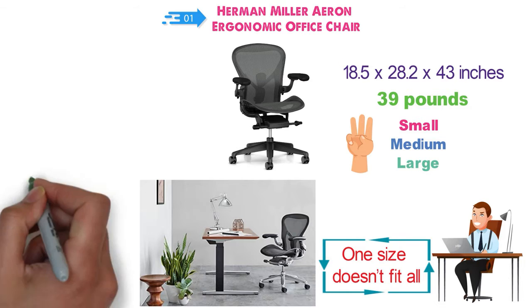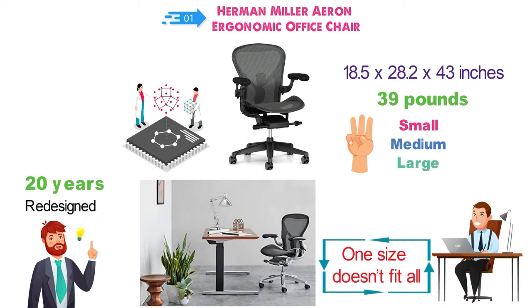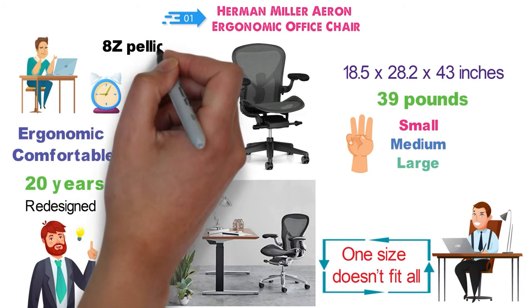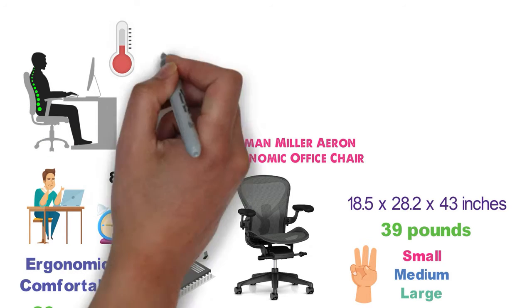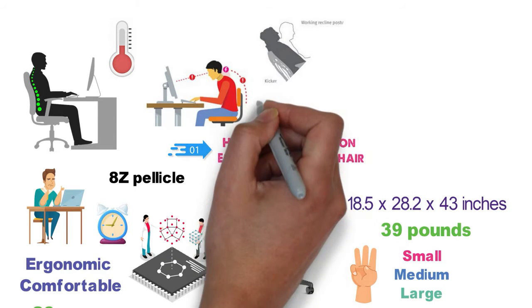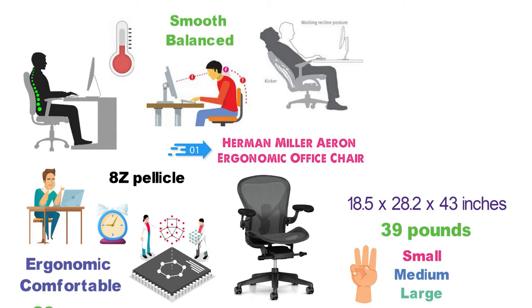The chair has over 20 years of scientific research behind it and the science of sitting. This chair has been raved about for how ergonomic and comfortable it is. You can sit in this chair for hours and not feel the slightest bit uncomfortable. It even has the new 8Z pellicle that allows for body heat to pass through and maintain an even skin temperature so you don't get too hot. When you sit in one position, it reduces the natural pumping action in your body, but with the tilt feature, you're able to move around in the chair, and the chair shifts with you while being smooth and balanced.